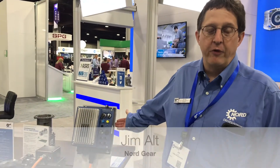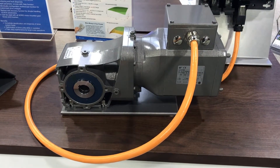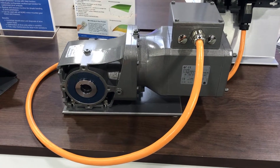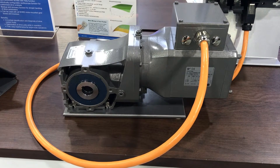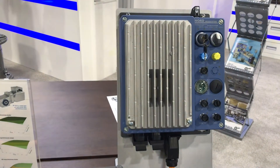This is a Nord IE5 motor with integrated bevel gearbox and variable frequency drive. One of the beauties of the IE5 motor compared to a typical AC induction motor is it operates at an extremely high efficiency at reduced speed or reduced load.